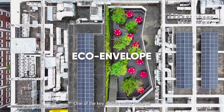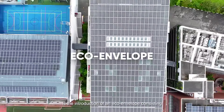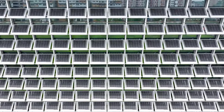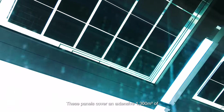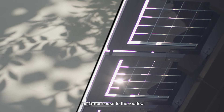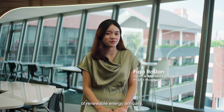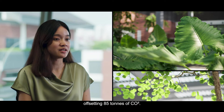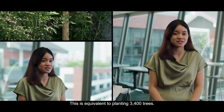One of the key sustainability features is the introduction of an eco-envelope consisting of building integrated photovoltaics or BIPV panels. These panels cover an extensive 1,300 square meters of facade from the north side of the Greenhouse to the rooftop. The eco-envelope generates a total of 210,000 kilowatt hours of renewable energy annually, offsetting 85 tons of carbon dioxide — equivalent to planting 3,400 trees.